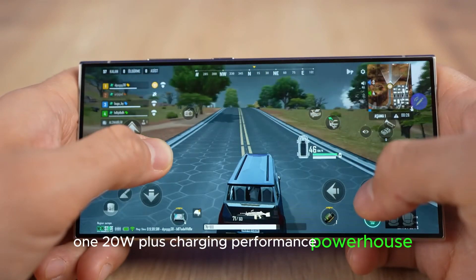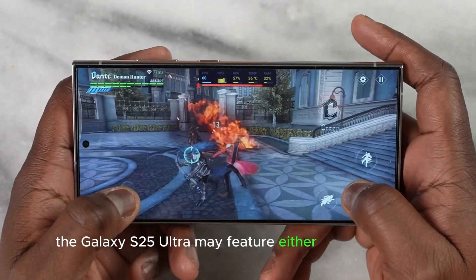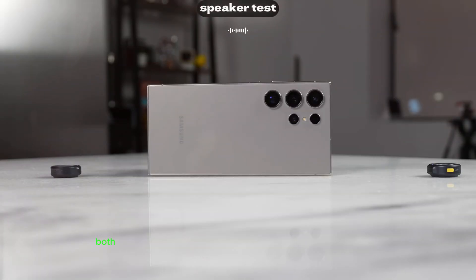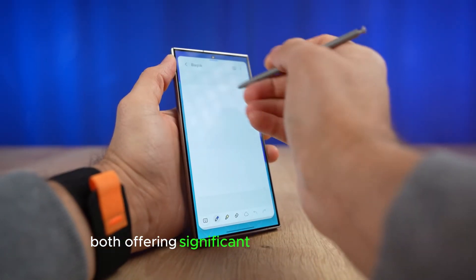Performance powerhouse. The Galaxy S25 Ultra may feature either the Exynos 2500 chip or the Snapdragon HN4 processor, both offering significant performance boosts.